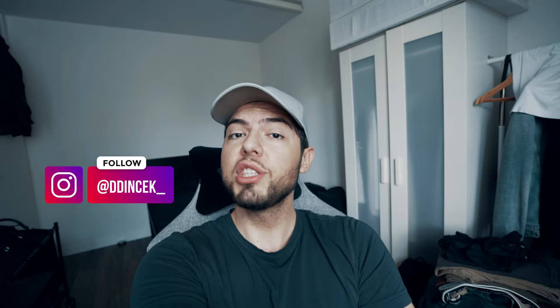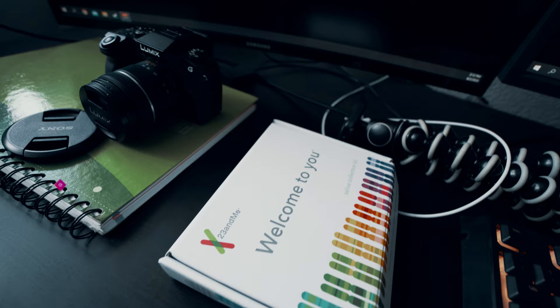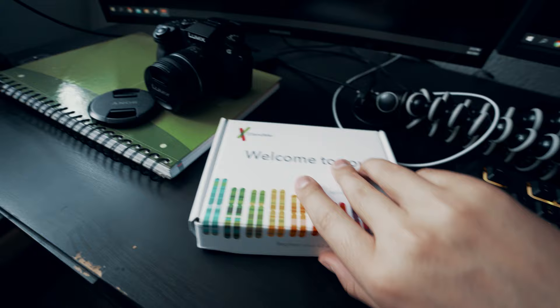A while ago I did a MyHeritage DNA test and found out I'm 100% Balkan. A lot of you said those tests suck and I should try another test. The most recommended was 23andMe, so even though they're not sponsoring this video, I ordered a kit and it arrived in the mailbox.